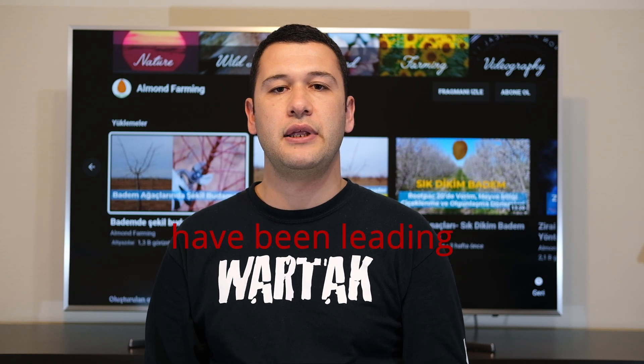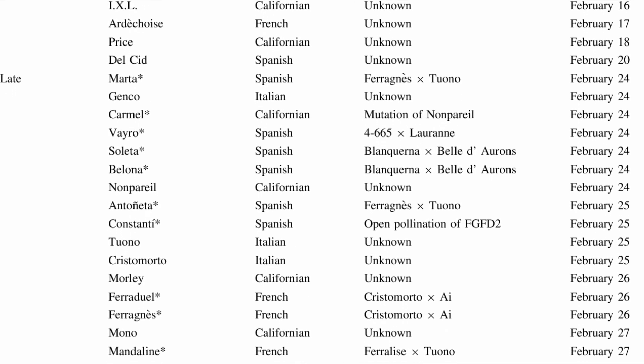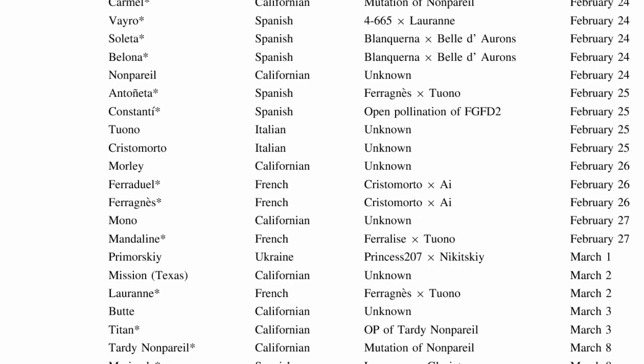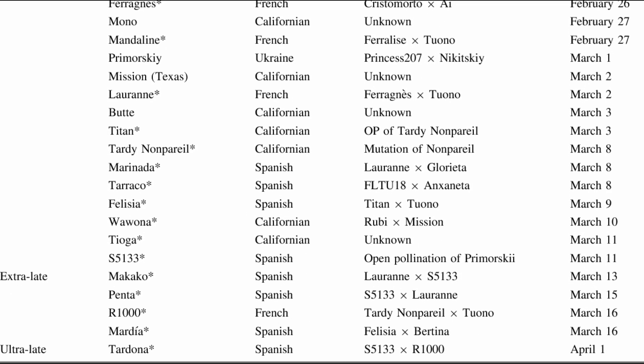However, unstable weather conditions because of global warming may be leading not only the farmers in cold regions, but also those in warmer areas to seek extra late blooming cultivars. Some varieties bred by Spanish institutes SEBAS, IRTA, and CITA are able to bloom two to five weeks later than American non-pareil trees. But remember, these figures may differ depending on your climatic conditions.